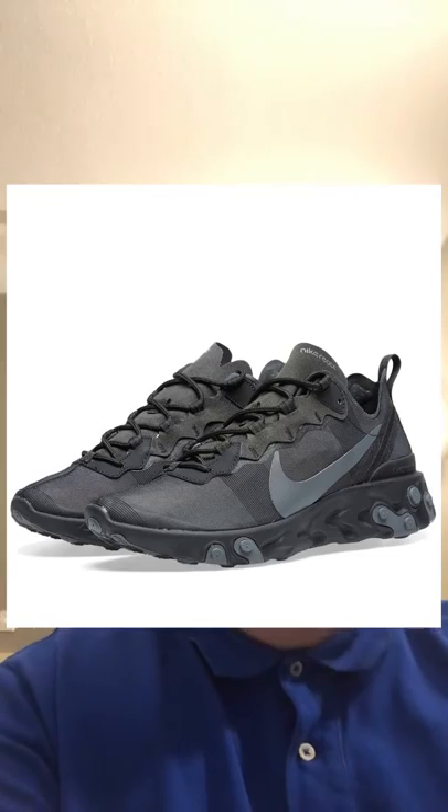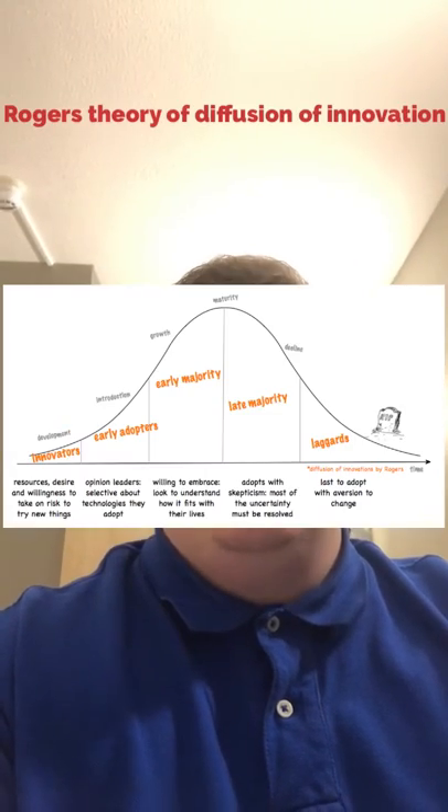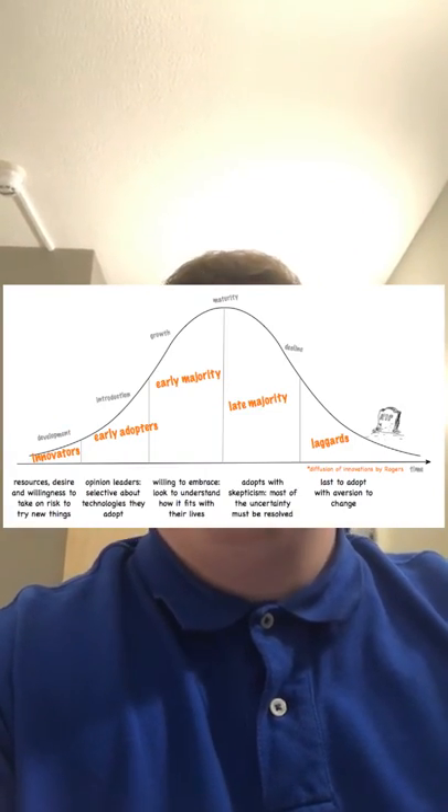Let's move on to my next purchase, which was a pair of Nike React Element 55 trainers. I had seen these trainers advertised online for a while and desperately wanted a pair. The original price was £165; however, when I was out one day I went into the Nike store and noticed the price was reduced to £115. Instinctively, I knew I needed to buy them, so once I was home I purchased them off the Nike website. I am linking this purchase to Rogers' theory of the diffusion of innovation.